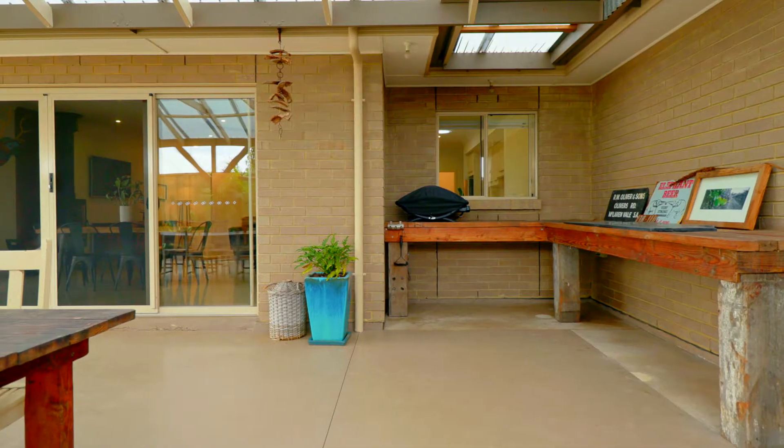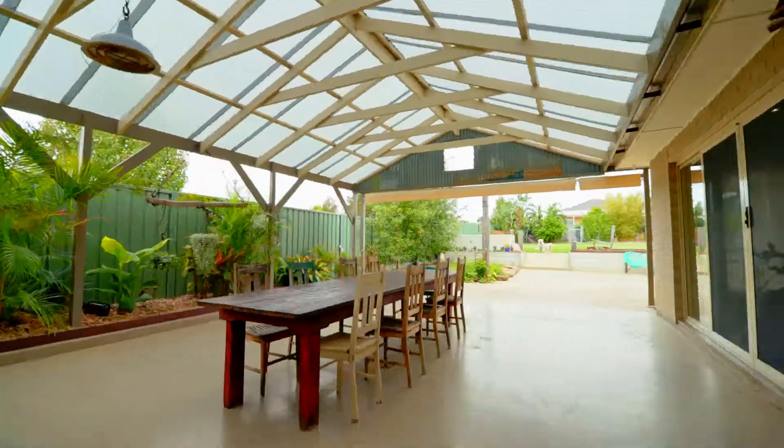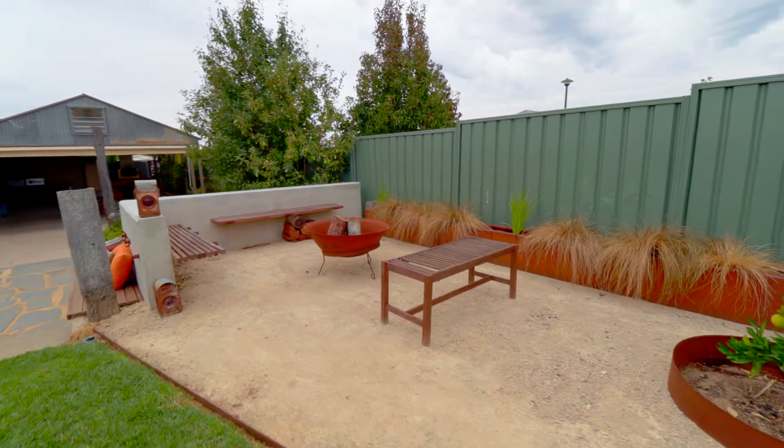Outdoor entertaining is at its best here. We have a pizza oven, and we've also got the fire pit for all those cold winter nights.